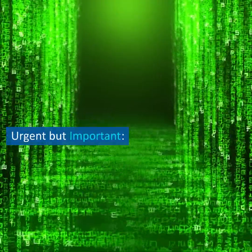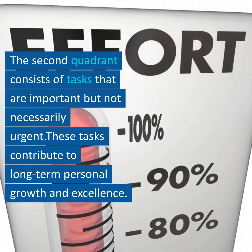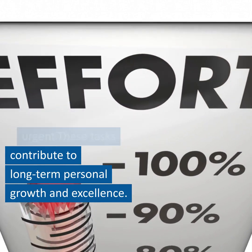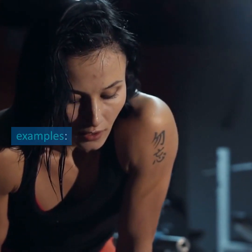Quadrant 2 – Not Urgent but Important. The second quadrant consists of tasks that are important but not necessarily urgent. These tasks contribute to long-term personal growth and excellence. Let's explore two examples.